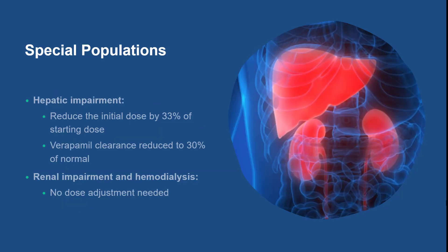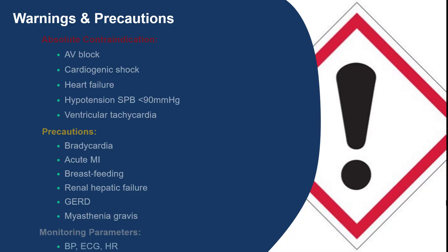No dose adjustment is required in patients with renal impairment. However, because verapamil clearance is reduced to 30% of normal in patients with liver disease, the dose is reduced by about 33% of its initial dose in these populations. Verapamil is absolutely contraindicated in patients with AV block, cardiogenic shock, heart failure, hypotension with systolic blood pressure less than 90, and ventricular tachycardia. This medication should be taken with caution if the patient is suffering from bradycardia, acute MI, renal or hepatic failure, GERD, myasthenia gravis, or if breastfeeding.